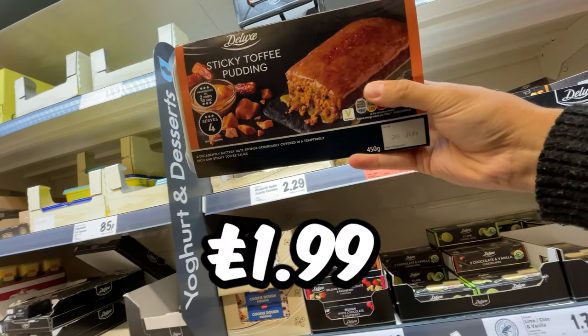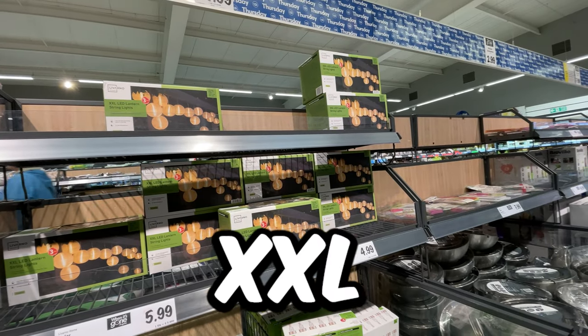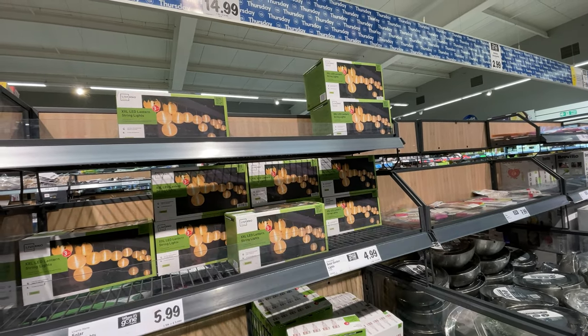Little Sticky Toffee Pudding is down to £1.99. And I love the look of these extra extra large LED lantern string lights for just £4.99.